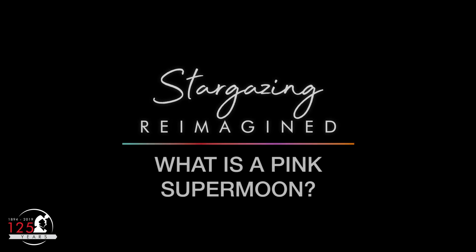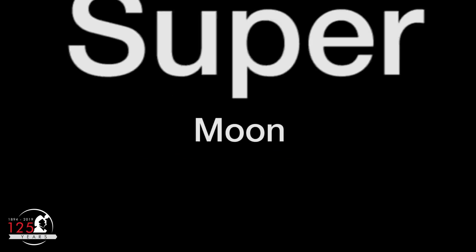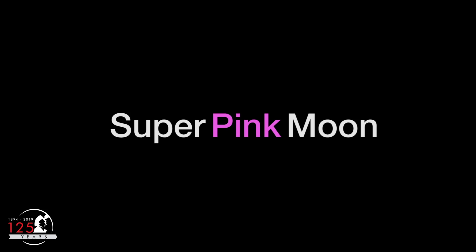What is a pink supermoon? Does it seem like moon names are becoming more complex? A pink supermoon, or super pink moon, occurs on Tuesday, April 7th, but the super and pink parts occur at slightly different times. Let me explain.